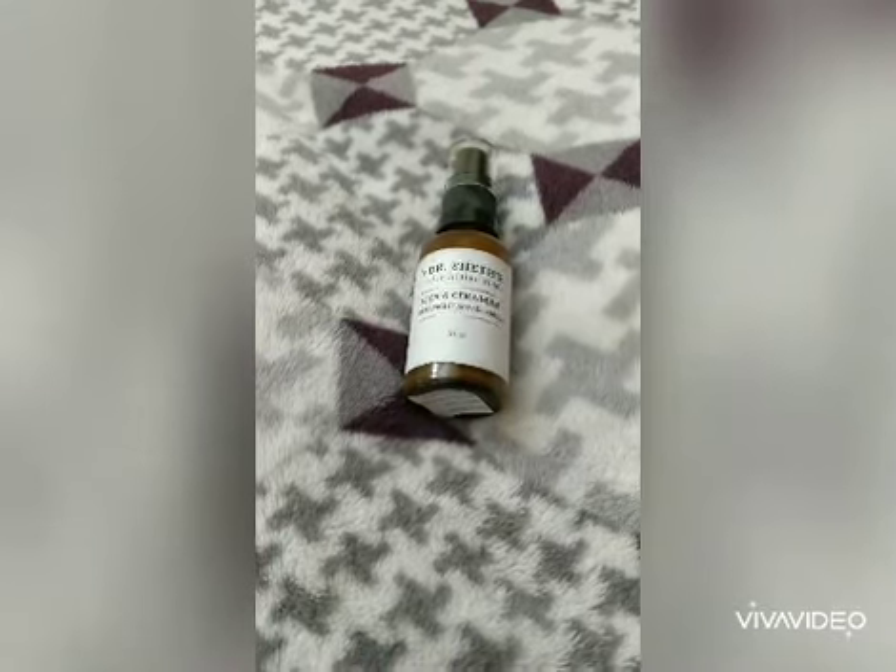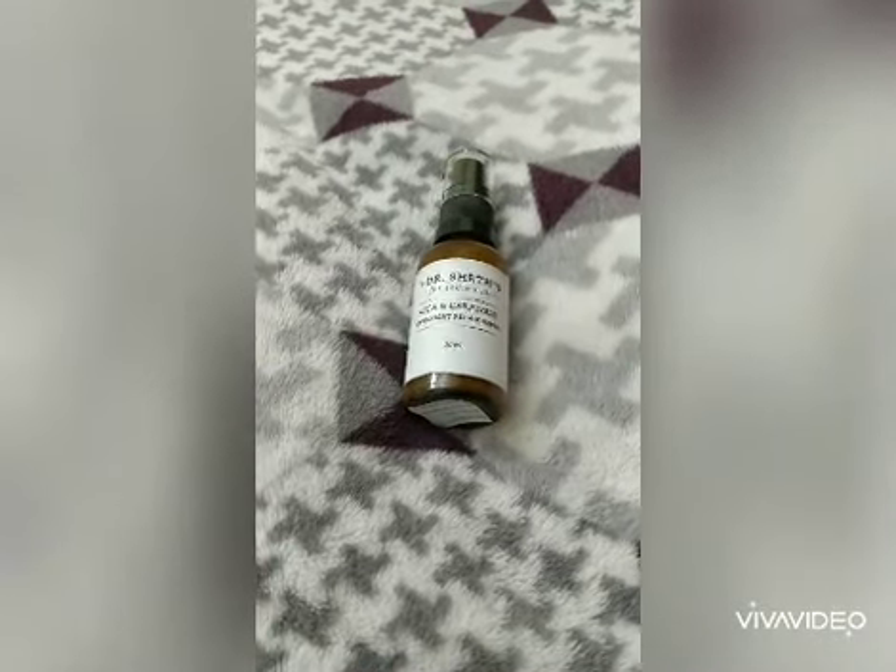So I thought, why should I share it with you? The product we are talking about is Dr. Shape's Cica & Ceramide Night Serum — it's a Repair Serum. This product is very good. Let me tell you about Dr. Shape's Cica & Ceramide Overnight Repair Serum.